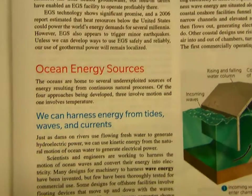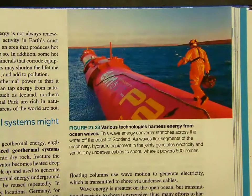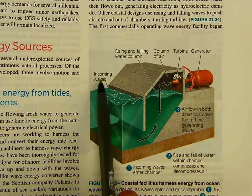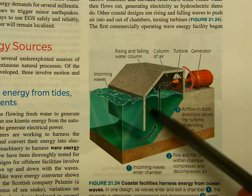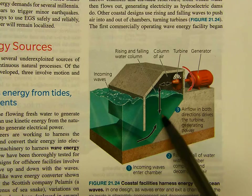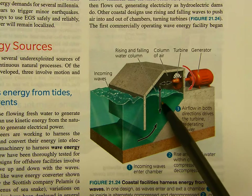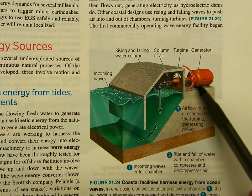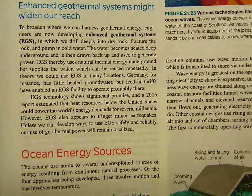Next, there's ocean energy sources. You can see a big modern technology setup — the explanation is laid out in picture form pretty clearly. Incoming waves — or think of it as tides coming in and going out — rush into this concrete structure. There's a column of air trapped inside. As the water rises, the air column goes up and turns a turbine, creating electricity. As the water falls, it turns the turbine again, also generating energy. That's how they harness the ocean as an energy source.